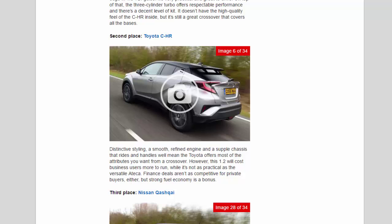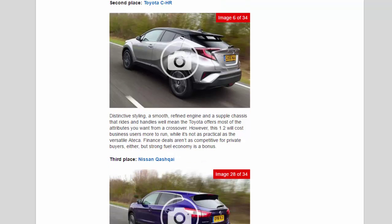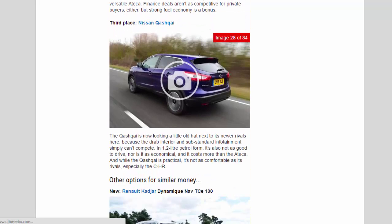Third place: Nissan Qashqai. The Qashqai is now looking a little old hat next to its newer rivals here, because the drab interior and substandard infotainment simply can't compete. In 1.2-litre petrol form, it's also not as good to drive, nor is it as economical, and it costs more than the Ateca. And while the Qashqai is practical, it's not as comfortable as its rivals, especially the CH-R.